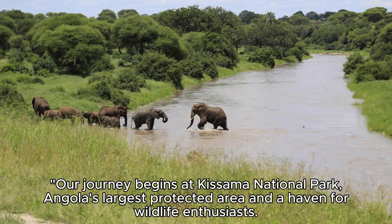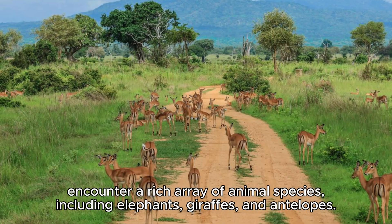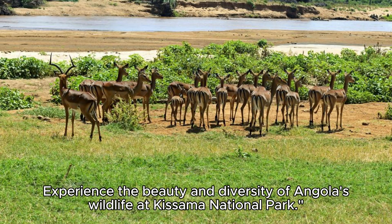Kisima National Park. Our journey begins at Kisima National Park, Angola's largest protected area and a haven for wildlife enthusiasts. Explore vast savannas, dense forests, and meandering rivers as you encounter a rich array of animal species, including elephants, giraffes, and antelopes. Take a guided safari tour to spot lions, leopards, and other predators in their natural habitat. Experience the beauty and diversity of Angola's wildlife at Kisima National Park.